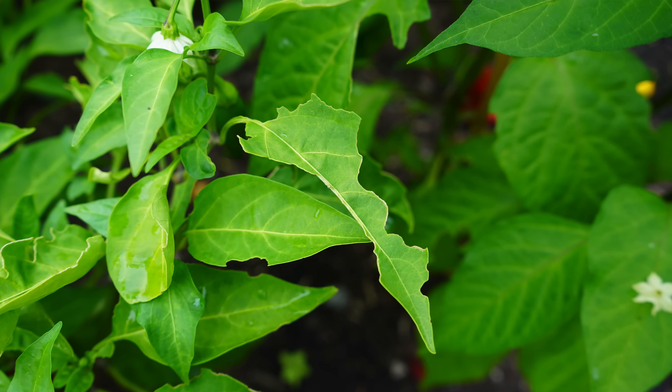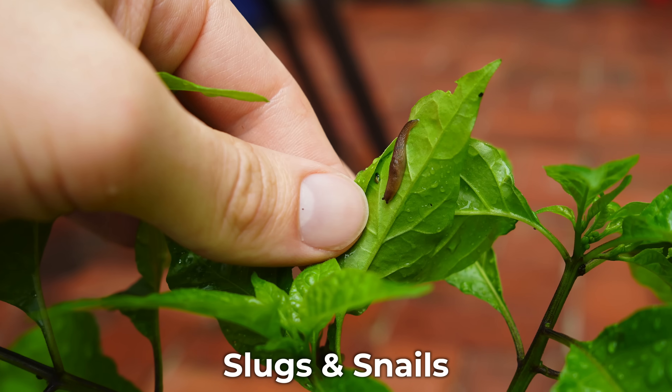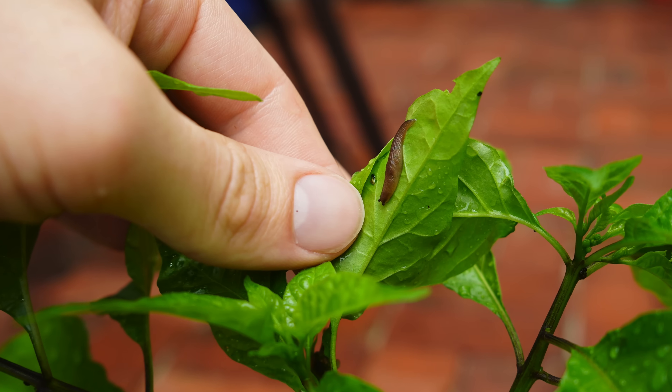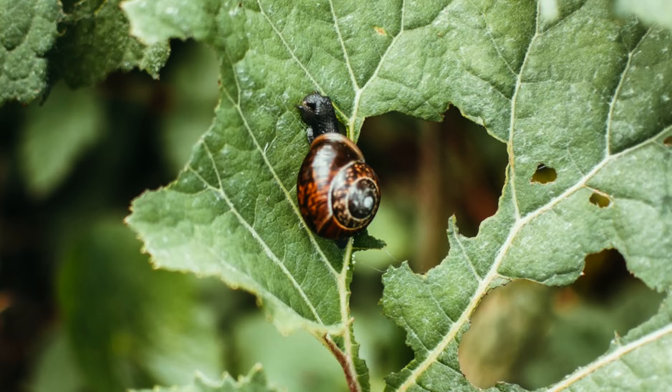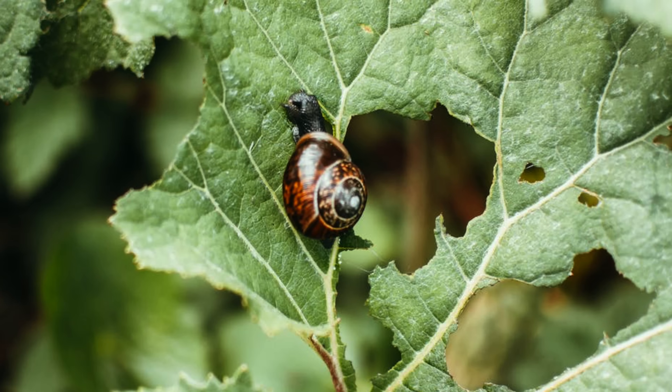The first nocturnal pests that may be responsible for feeding on your peppers are slugs and snails. Slugs and snails can cause quite a bit of damage to your plants, especially on tender young leaves. The damage typically looks like ragged holes in leaves and fruits, and often you'll find slime trails that have been left behind.